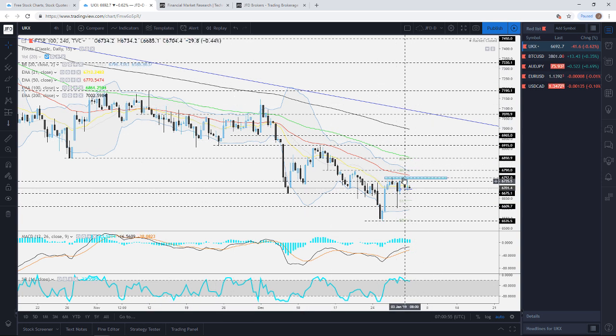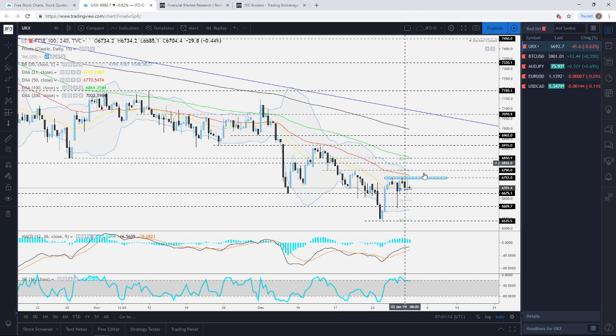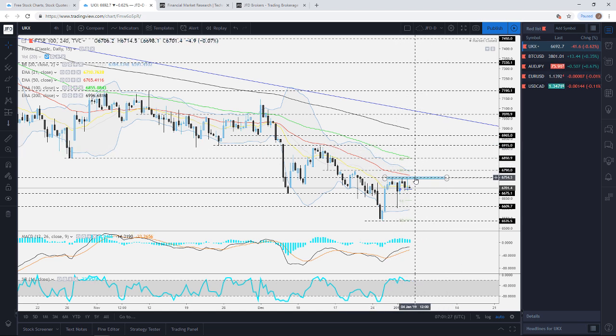Looking at the four-hour chart, we have the 50 EMA shown as the red line. If we get a break above the 6752 level and a push above the 50 EMA, this could put a positive spin on the FTSE 100 from the short-term perspective, and we could then aim for 6790 or even going all the way higher towards the 6915 level. A nice pop above that area could open the path towards higher levels.